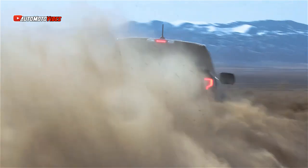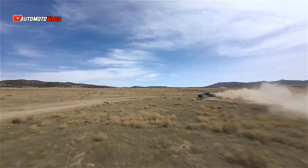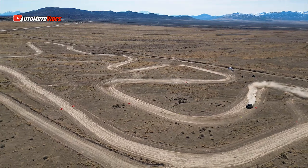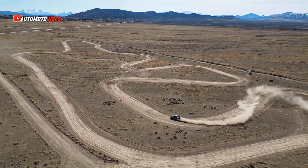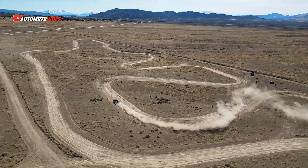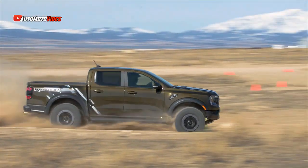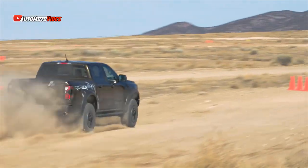Just like the Bronco Raptor, this truck has the most powerful production engine in the mid-size truck segment — a 3.0-liter twin-turbo V6 pumping out 455 horsepower and 430 lb-ft of torque, and it is the only twin-turbo V6 motor in its class.